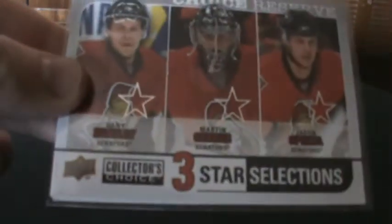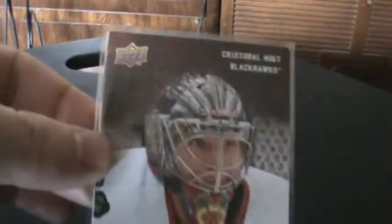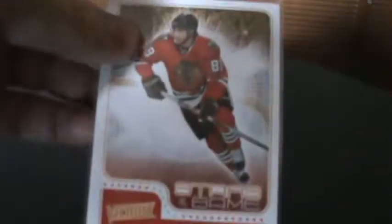Also got a Spezza Ambassadors of the Game, an O-Pee-Chee Legend of Bobby Hull, a Taze First Line Phenoms, a Choice Reserve Silver of Heatley, Gerber, and Spezza, and also a Netminders of Cristobal Huet, Stars of the Game Patrick Kane, Brian Campbell Choice Reserve Silver, and Patrick Kane.